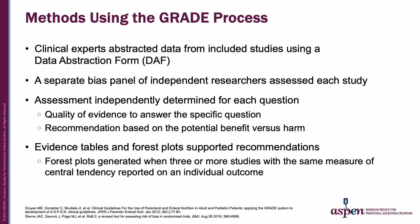Clinical experts abstracted relevant information from each trial into a standardized data abstraction form, or DAF, and discrepancies were reconciled between two reviewers and, if necessary, with the addition of a third reviewer. A separate bias panel of independent researchers assessed bias in each individual study. For each question, an assessment determined the quality of evidence, and the strength of recommendation was based on the potential for benefit versus harm in consideration of the entirety of data available. Evidence tables and forest plots supported the recommendations, and forest plots could be generated when three or more studies reported on an individual outcome using the same measure of central tendency.